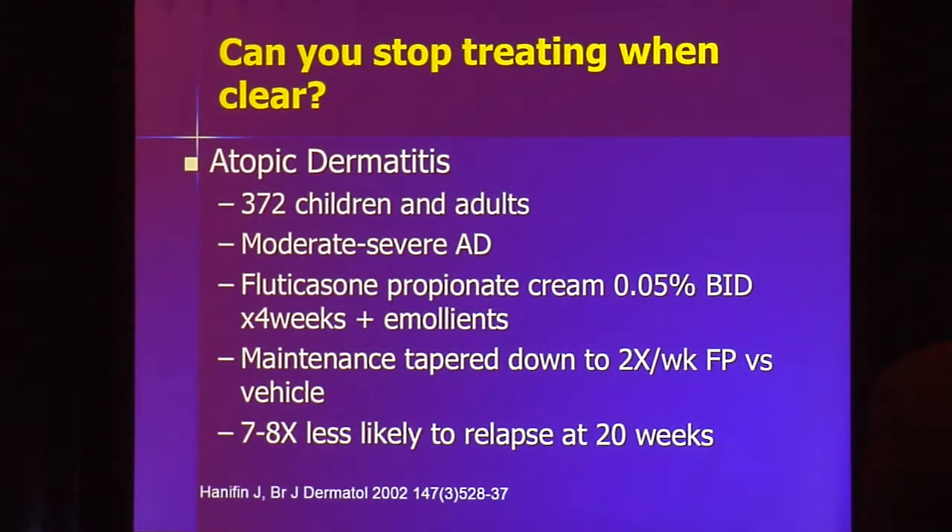This was also studied in atopic dermatitis, looking at children and adults with moderate to severe disease. After getting patients under control with fluticasone propionate, tapering to just twice-weekly dosing showed that patients were seven to eight times more likely to prevent relapse with that pulse dosing.